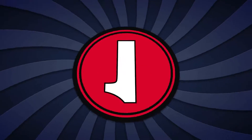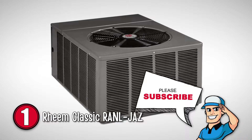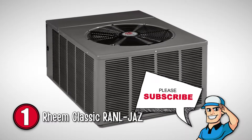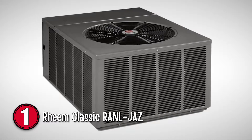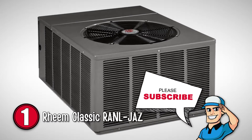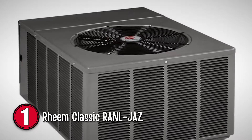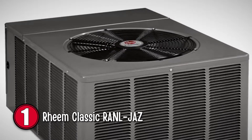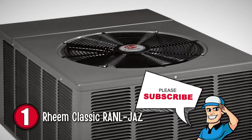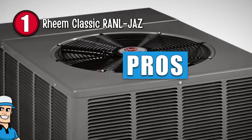Finally, we have the Reem Classic RANL-JEZ. This Reem air conditioner stood out in comparison to other outdoor units. It has a simple floor mount type, which helps in dragging it around. Another cool feature of this unit is the upward direction of its airflow, which prevents damage on the grass and bushes on the ground.